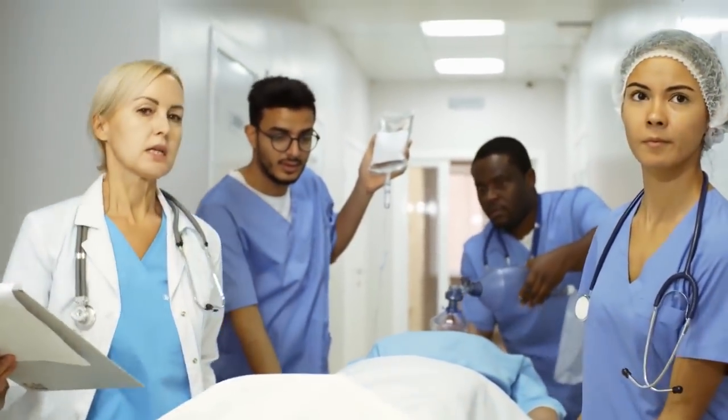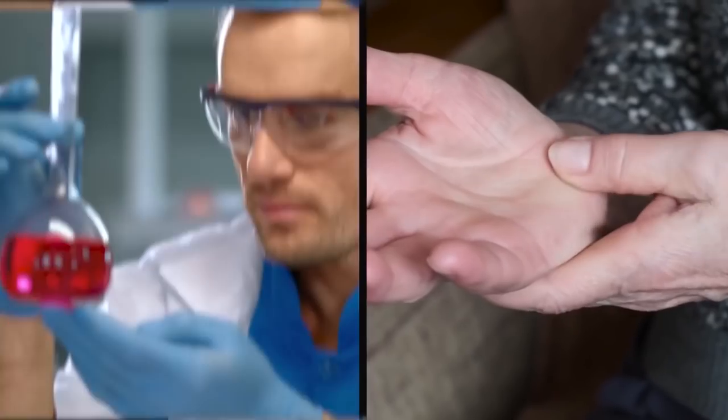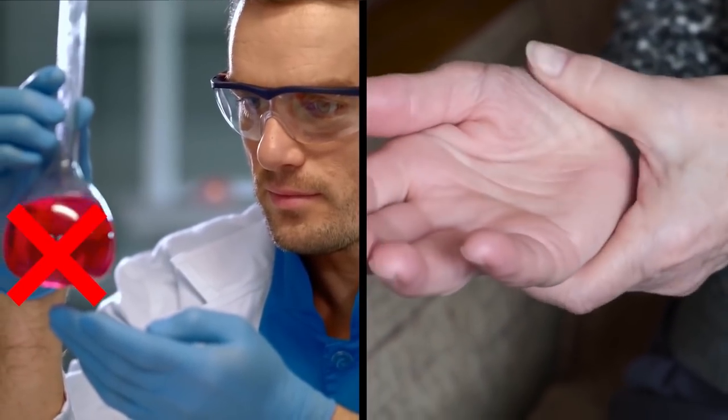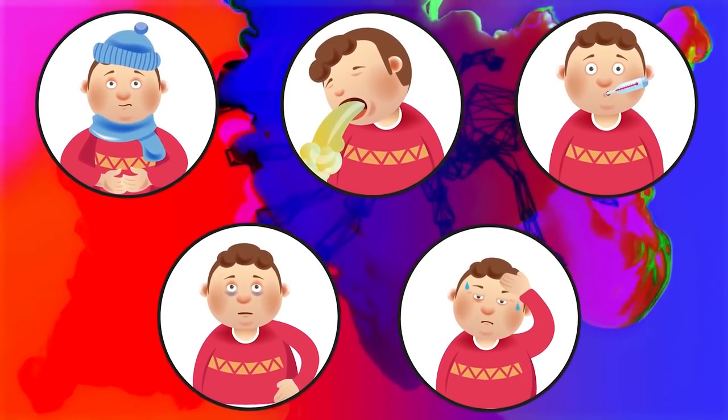Bites are highly venomous and should be treated with emergency medical care, according to the National Institute of Health. There is no anti-venom, but most bites will heal just fine without medical attention or scarring. Symptoms vary depending on the amount of venom injected and the victim's sensitivity, and may include chills, nausea, fever, itching, sweating, and general discomfort.